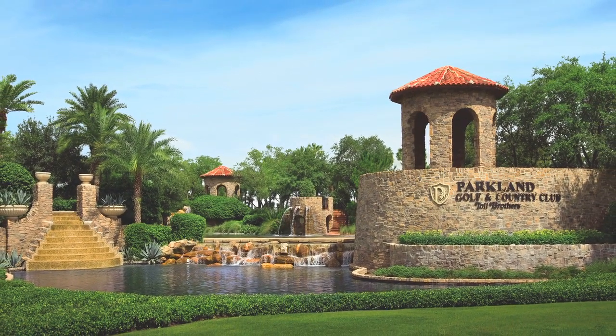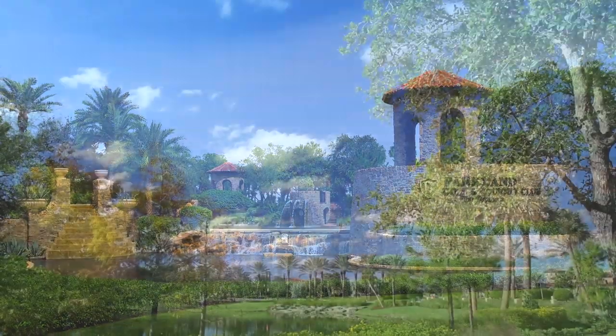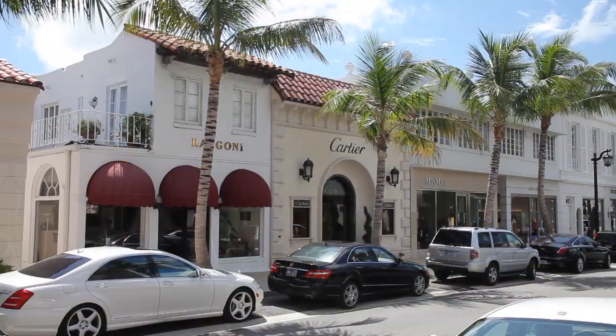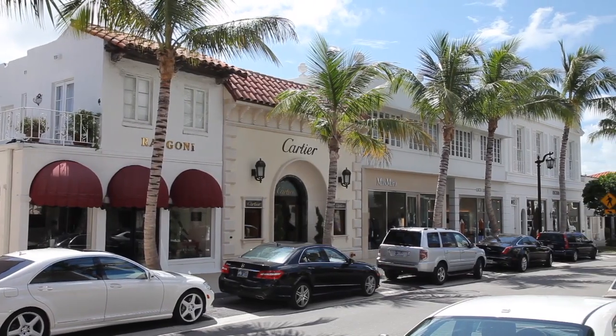Welcome to Parkland Golf and Country Club by Toll Brothers, a luxury private golf and country club community nestled in one of the nation's most prestigious areas.